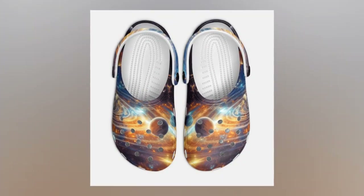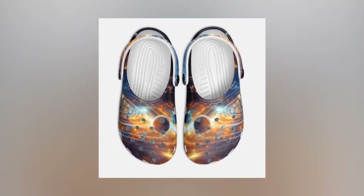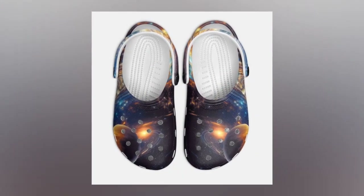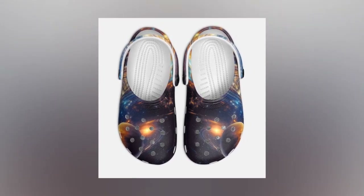At Zasif, we pride ourselves on offering footwear that combines comfort, style, and reliability. Our Galaxy Design Crocs are a testament to this commitment, providing a unique blend of aesthetics and functionality. Explore our collection today and find the perfect pair that speaks to your style and meets your needs. The product link is given in the description and in the comment box.